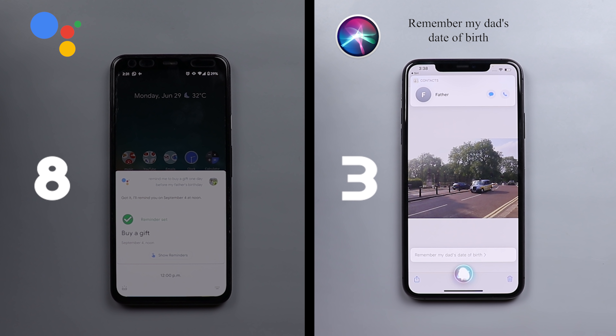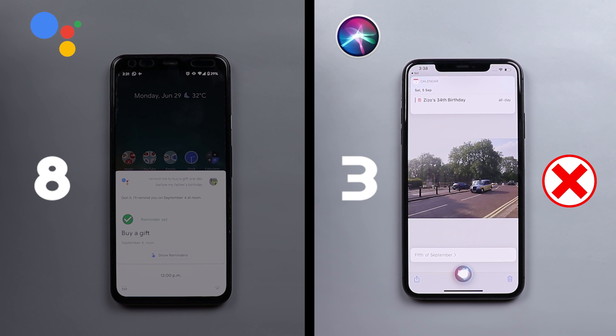When I asked Siri to remember my dad's date of birth and said 5th of September, Siri responded by showing an appointment rather than saving it as a remembered fact.